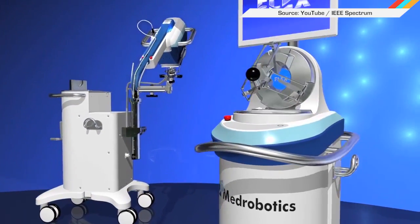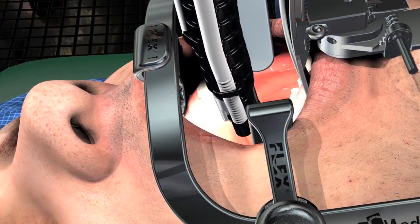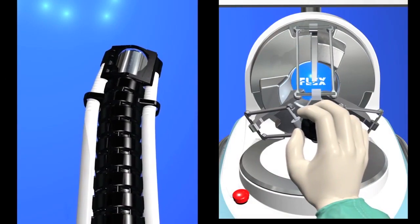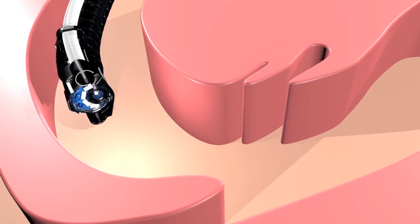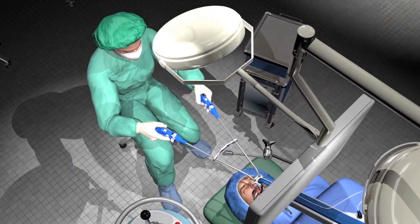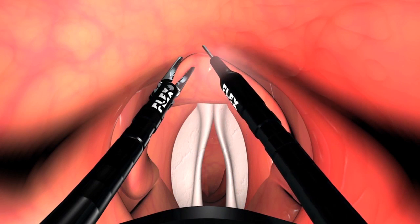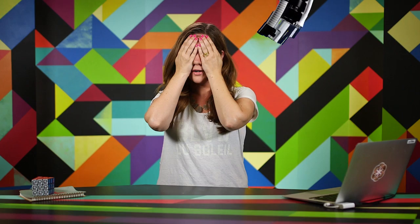Then there's the Flex, a robotic surgeon designed to snake its way down your throat to perform minimally invasive surgeries. It's not automated yet and is guided solely by the surgeon's capable hands. However, its manufacturer is working on both a more autonomous version and alternatives for rectal and vaginal surgeries. While it is sure to help patients heal faster from less invasive procedures, I can't help but think I've seen this somewhere before.